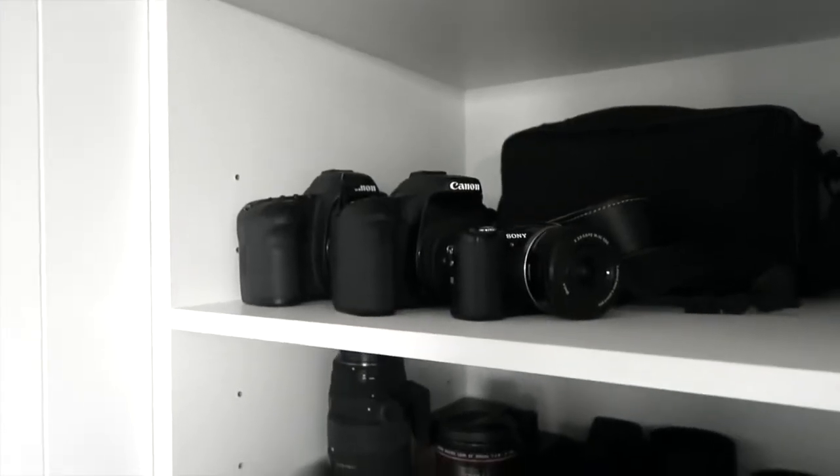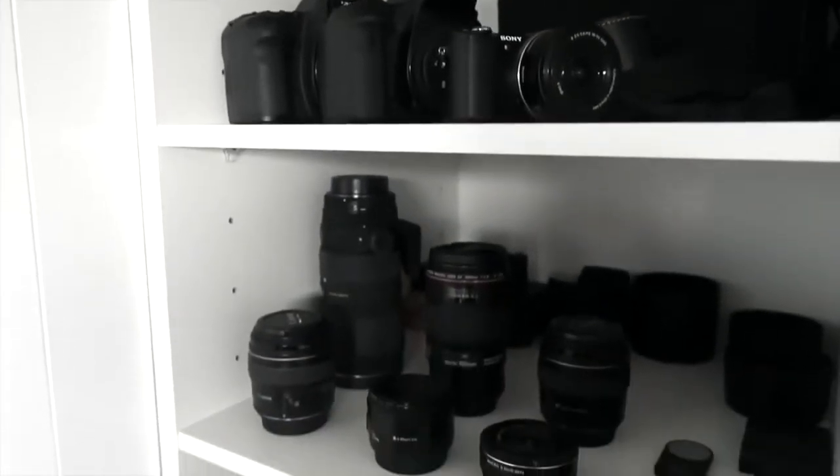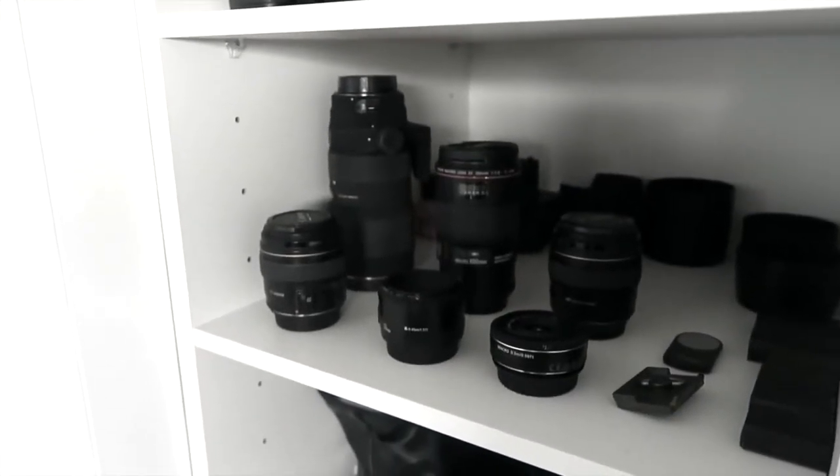This is just a tiny section of my camera cupboard — a little bit of the gear that I own, the stuff that I use quite regularly.